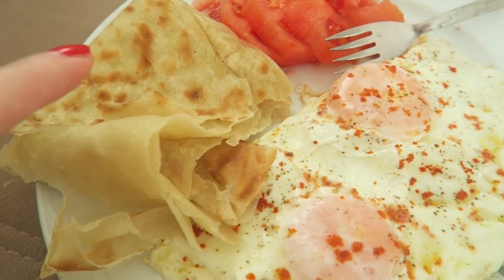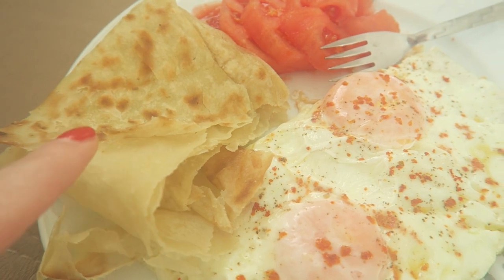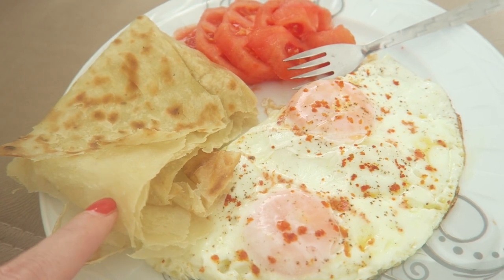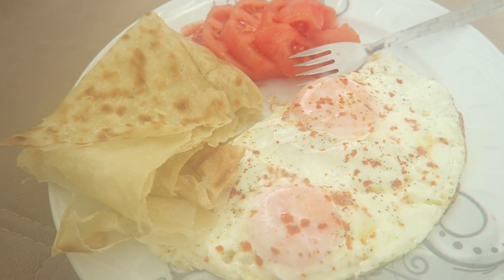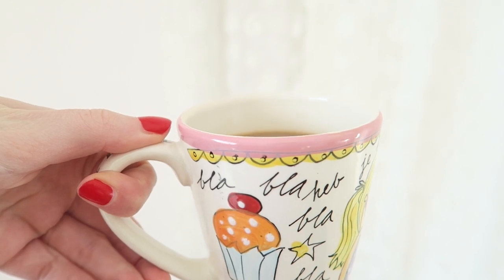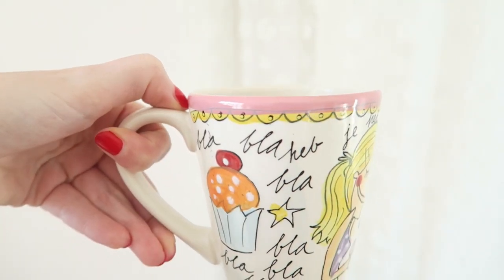So this is my breakfast for today: two eggs, some tomatoes, and also some börek. This is just plain börek — they eat this here in Turkey just like regular bread. My mother-in-law made this. Later for lunch I will also show you the other börek that she made. And of course I'm having a coffee — I always need a coffee in the morning.